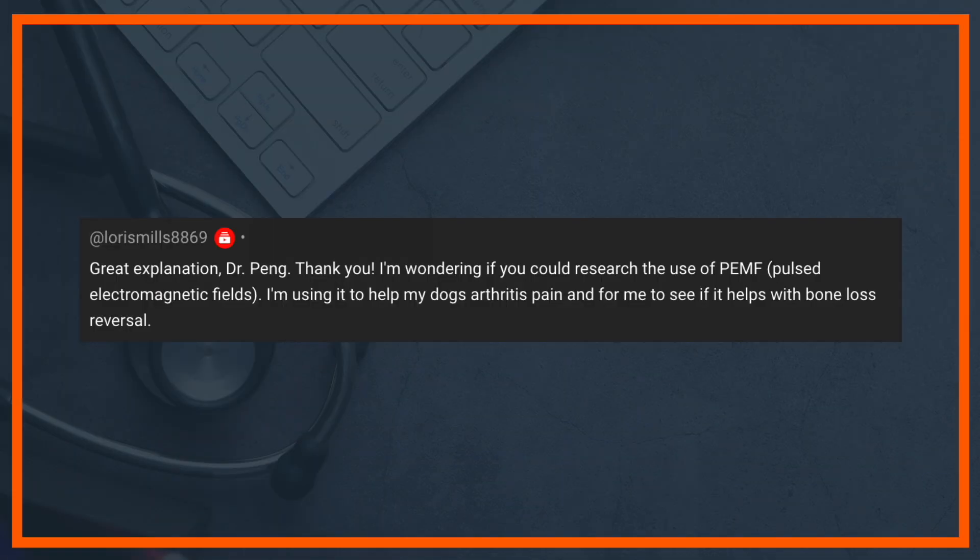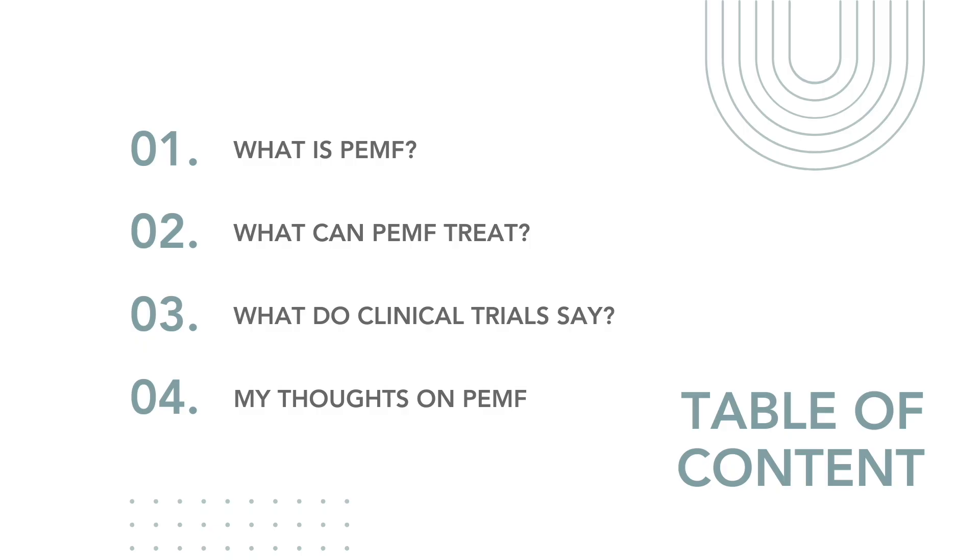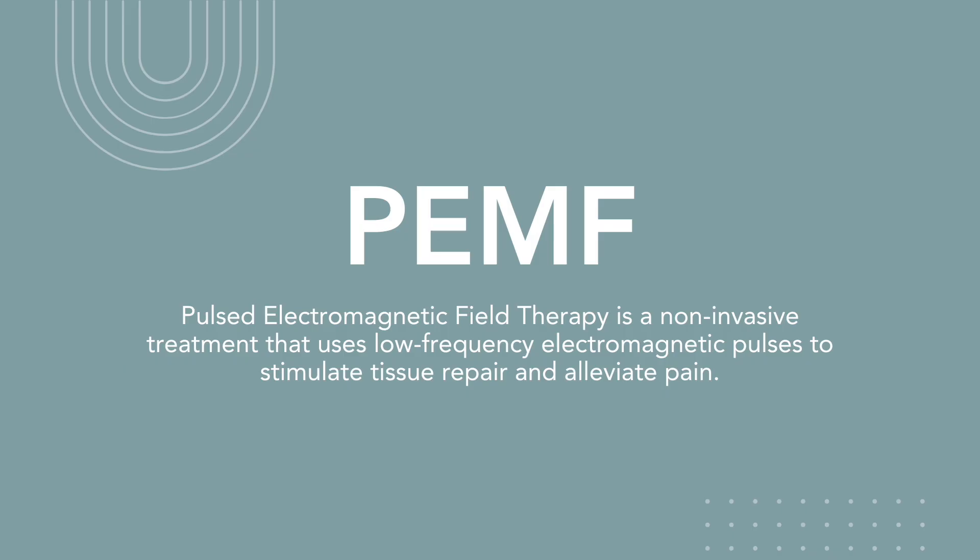What is PEMF? I'm wondering if you could research the use of pulsed electromagnetic fields. So let's first answer that question: pulsed electromagnetic field therapy is a non-invasive treatment that uses low-frequency electromagnetic pulses to stimulate tissue repair and alleviate pain.